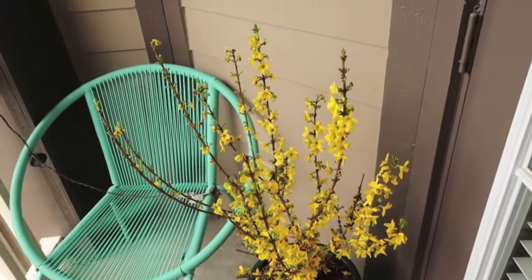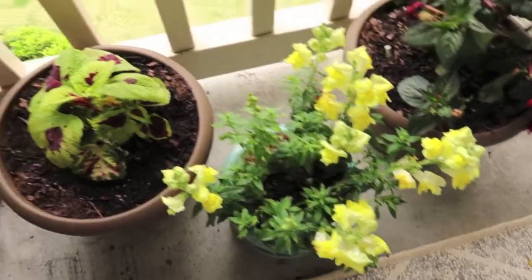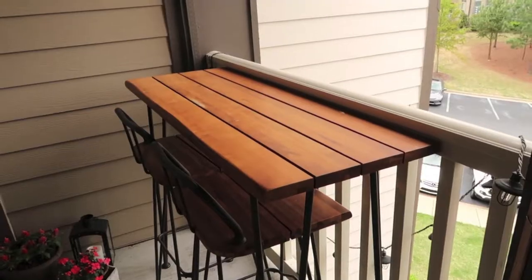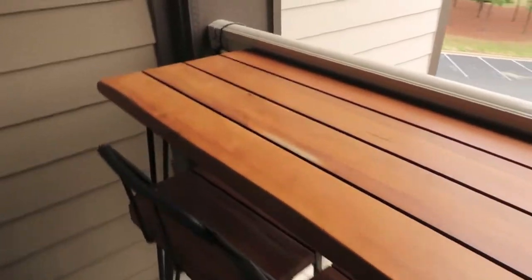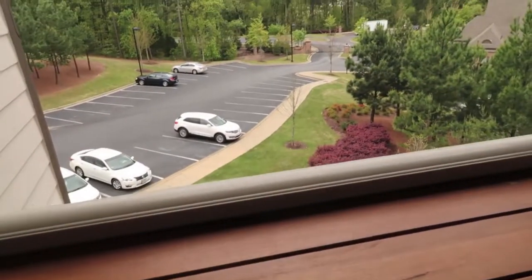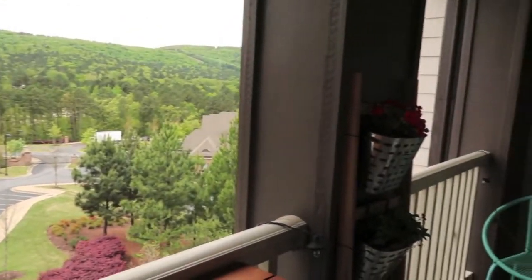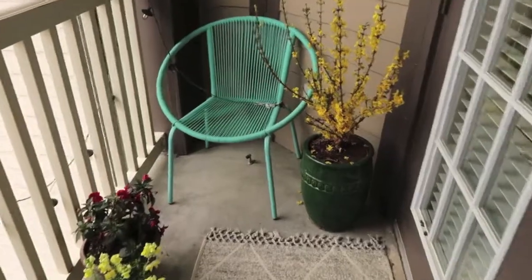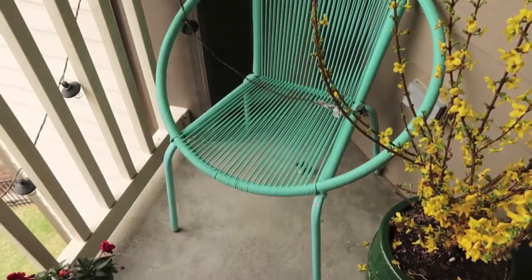I just got to plant all my flowers and I'm very excited — it really gives my porch that extra pop of color. I absolutely love my little bar table here; it's the perfect height to see over my balcony to the view, and Arkansas is gorgeous. I also have a cute little blue chair that's nice just to sit in and relax.